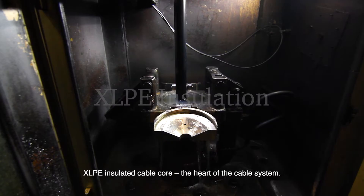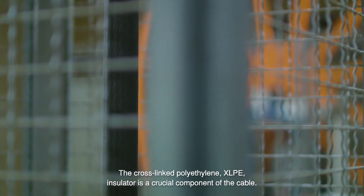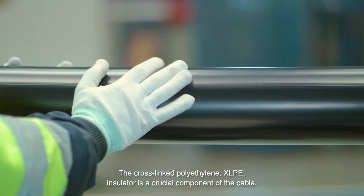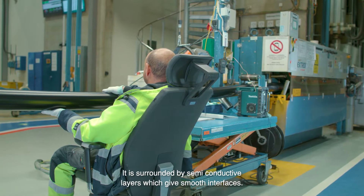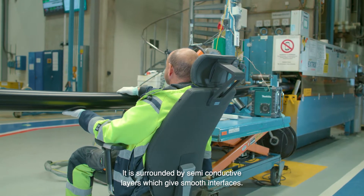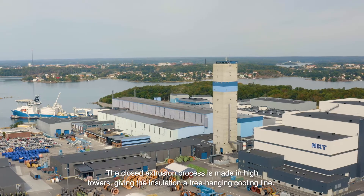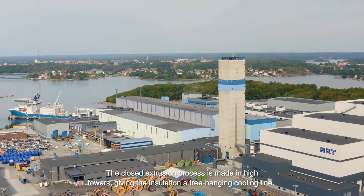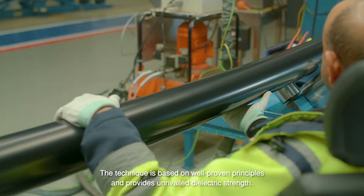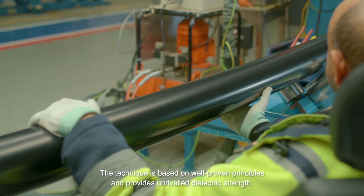XLPE insulated cable core — the heart of the cable system. The cross-linked polyethylene XLPE insulator is a crucial component of the cable. It is surrounded by semi-conductive layers which give smooth interfaces. The closed extrusion process is made in high towers, giving the insulation a free-hanging cooling line. The technique is based on well-proven principles and provides unrivaled dielectric strength.